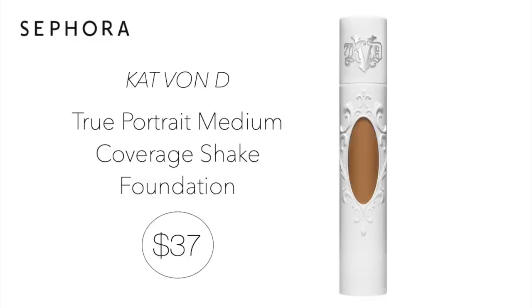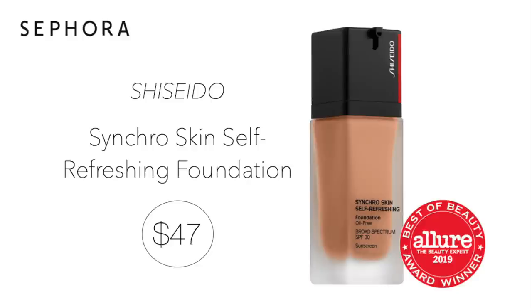I will definitely be purchasing more of the Kat Von D True Portrait Foundation. I'm really loving the texture and coverage it gives me. It's $37, a lightweight medium coverage foundation that's great for oily skin and comes in 40 shades. Another foundation I've been loving — I'm actually wearing it today and I'm about out, so I'll be picking it up. It's the Shiseido Skin Self-Refreshing Foundation for $47. This is a medium coverage foundation with an SPF of 30. I think it's so important to wear something with SPF when outside, and this comes in about 30 shades.